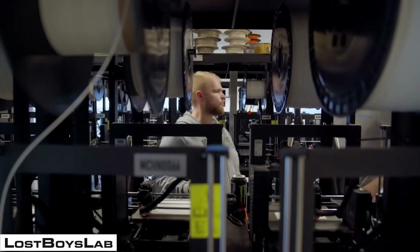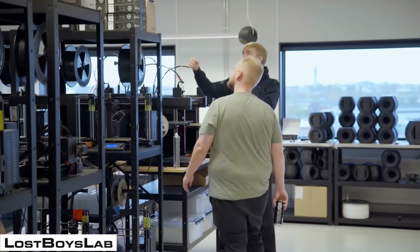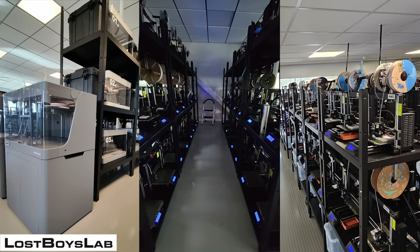Originally started by a race car driver, Lost Boys Lab is a 3D print service where they do engineering design and production runs of parts. They use all types of different machines, from Markforged to Formlabs and so on, but their FDM print farm has the bulk of it.